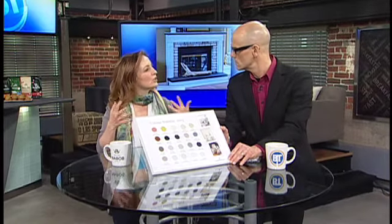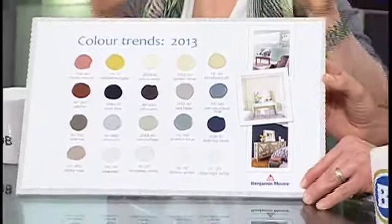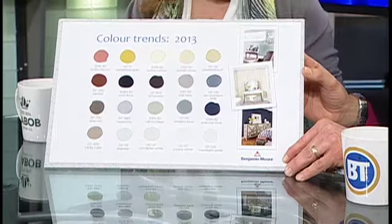We actually put together 20 colors that we see for the year, that we're going to start seeing a lot of. The difference with paint versus fashion accessories is we want to put a color out there that is going to sit in the backdrop and allow all those really fun trendy colors to look their best, to look their most vibrant.